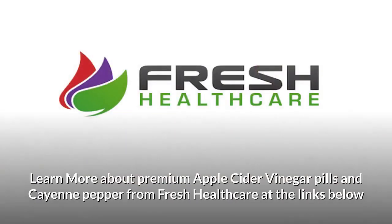Learn more about premium apple cider vinegar pills and cayenne pepper from Fresh Healthcare at the links below.